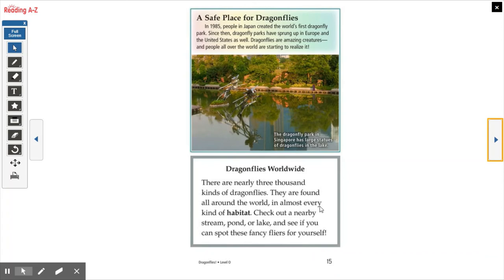All right, that is our book about dragonflies. Use what you learned when you do your assignment. If you want to do something extra, you can write a little bit about a compare and contrast of all the different insects we've been learning about and email it to me for some extra work.